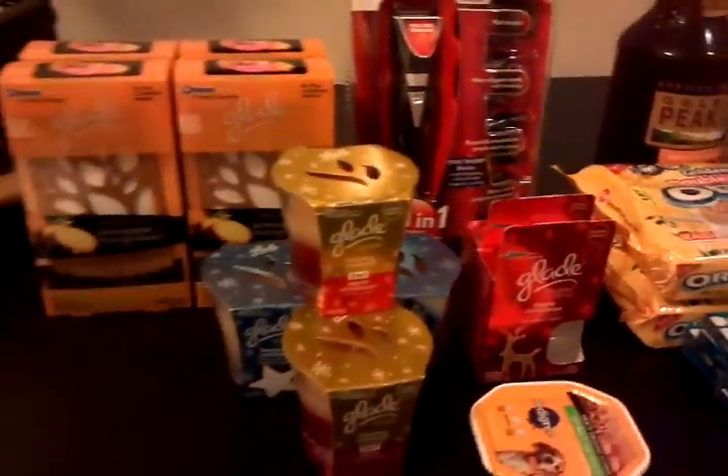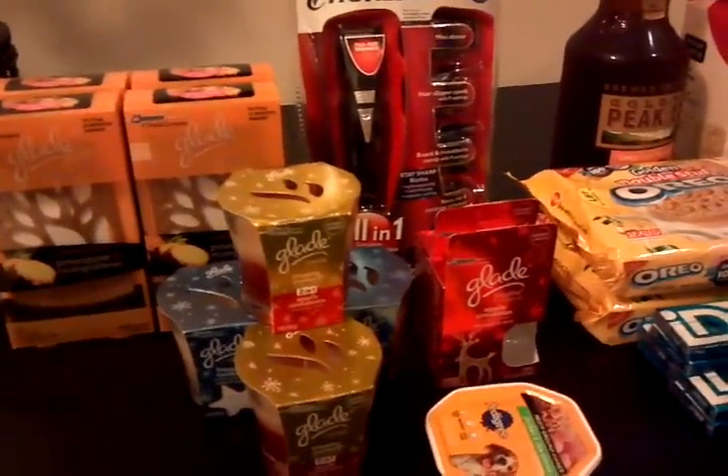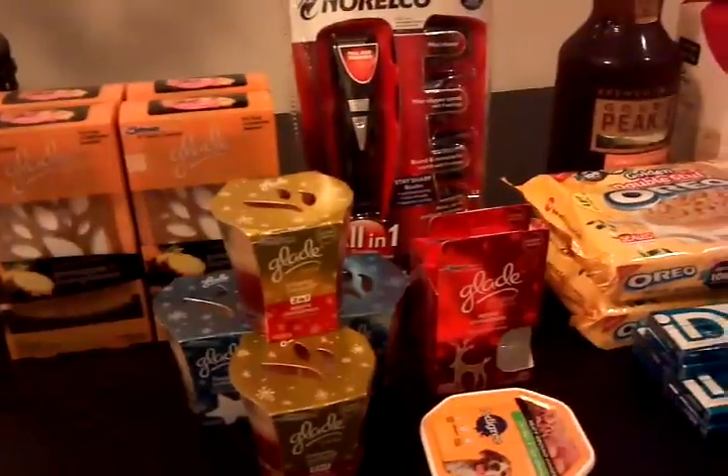Hey everyone, this is JoJo from ClippingBrazyGal.com coming on here to share with you what I got from Target again tonight. I went back there to do the buy $50 get $10 gift card promo.